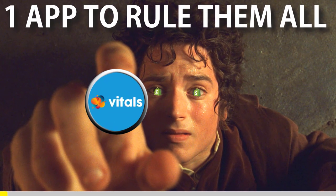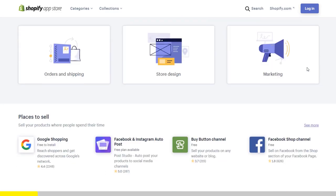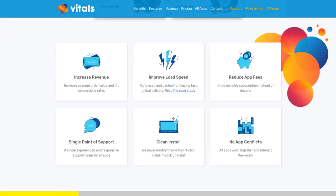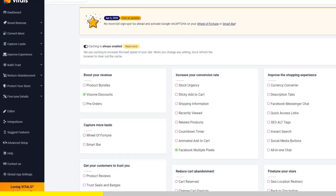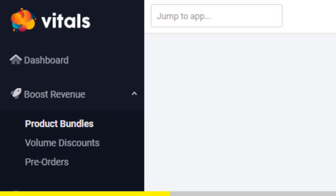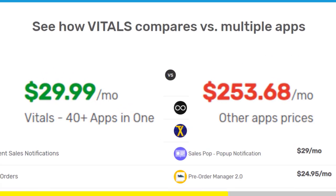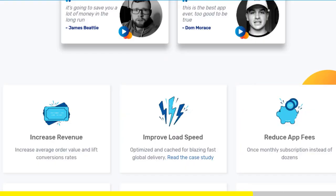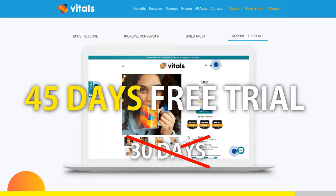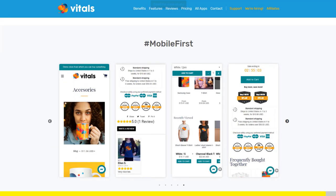One app to rule them all. If you started Shopify dropshipping and you already set up your store, there is one app you absolutely need. This app is called Vitals. It's an all-in-one Shopify app that combines more than 40 commonly used apps: product bundles, volume discounts, sticky add to cart, currency converter, product reviews, and the list goes on and on. Vitals is always the first app I install every time I create a new store, and it makes me save a ton of money. At the moment, if you register to Vitals with our link, you will get 45 days free trial instead of 30 days. Click the link in the description to try Vitals for free. It will be the best app you've ever installed on your store.